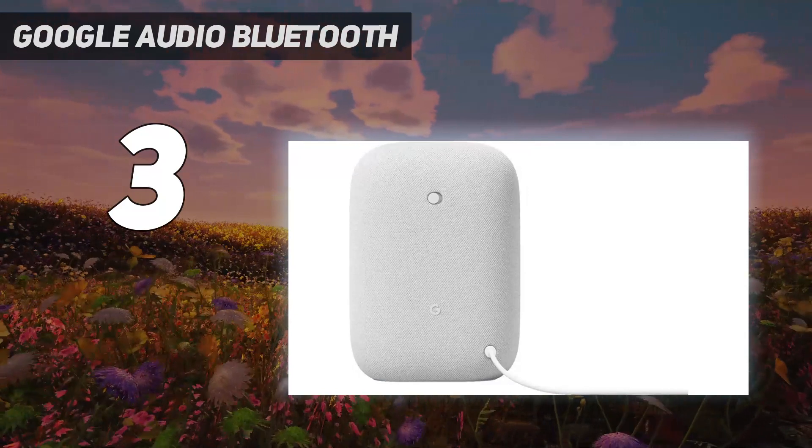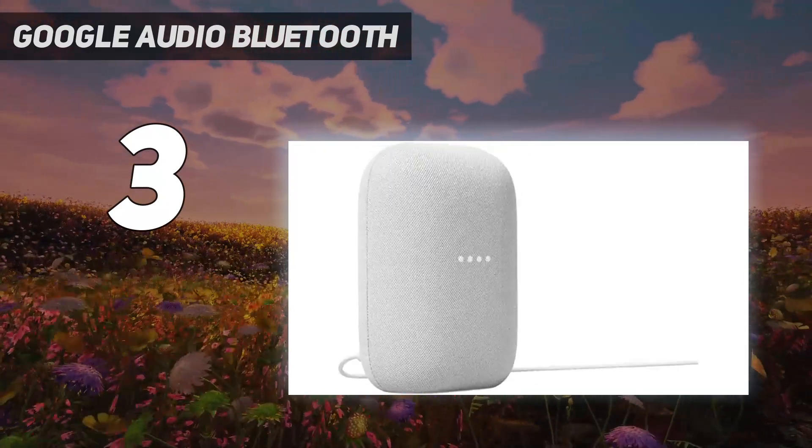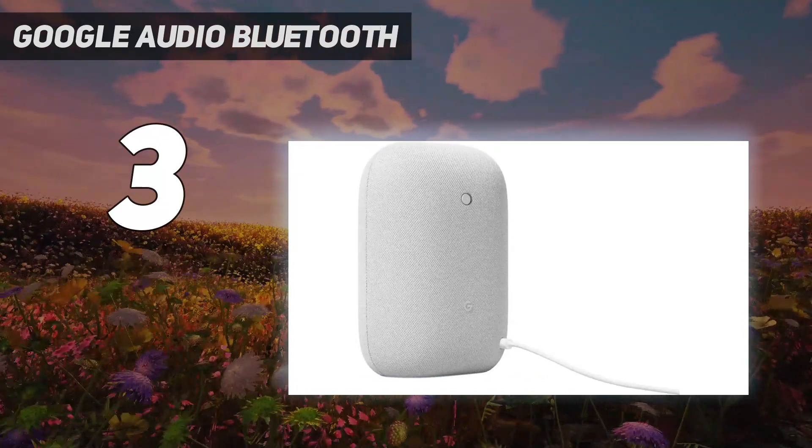It's a huge help around the house. You can say things like 'Hey Google, what's the weather this weekend?' and ask Google about the news or sports scores.